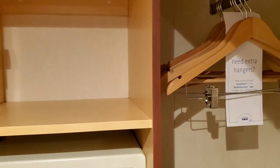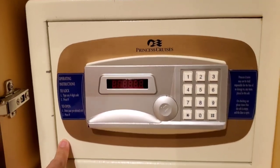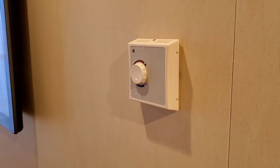You also have the safe here. A safe is provided — you can set it up, it's very easy to do, just follow the instructions. This is the temperature control for your air conditioning unit.